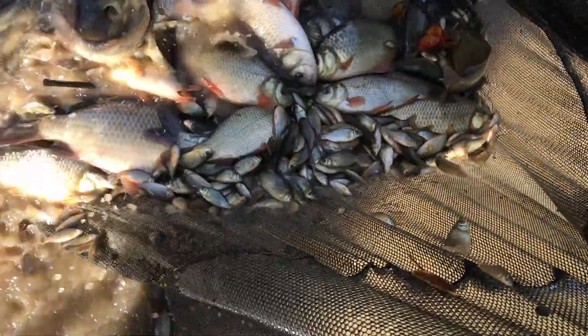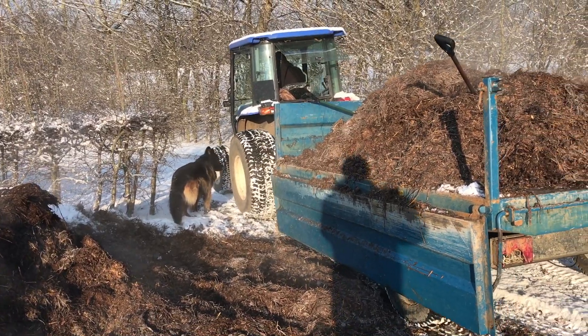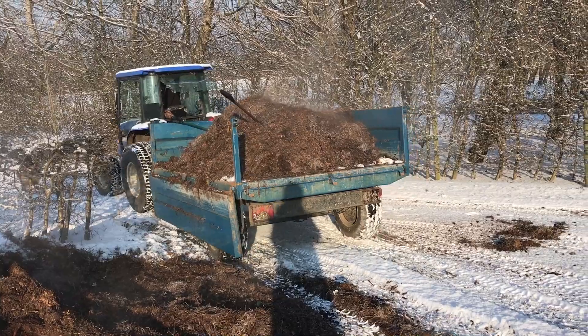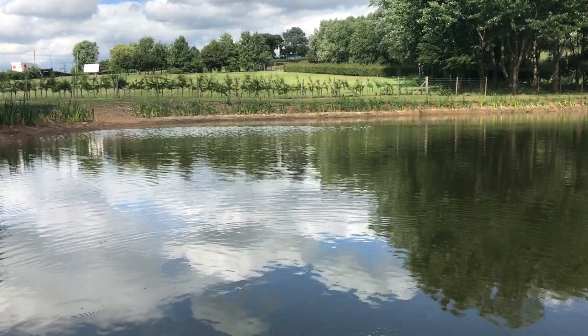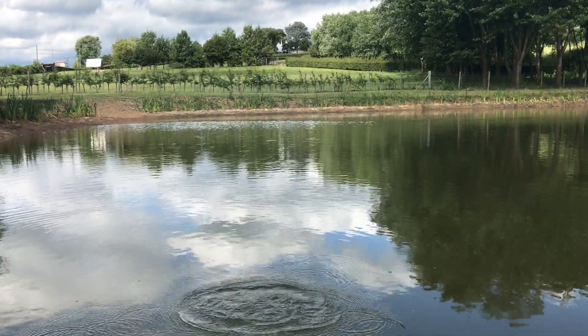These are fish that have the characteristics and traits we'd like to see in our future generations of fish. We encourage them to breed. We apply manure along the margins, which encourages the food chain to start from the very bottom — starting with the smallest of organisms — to get great Daphnia blooms.